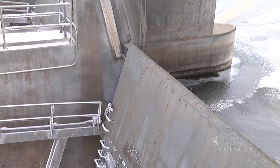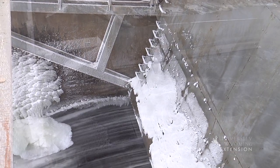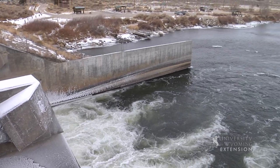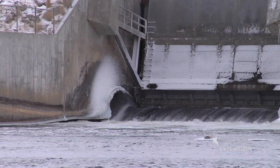The water released directly below the reservoirs is sometimes referred to as tailwaters. Many trout species benefit from tailwaters. Due to the specific heat of water, water released is abnormally warmer in the winter. The opposite is true for summer, with abnormally colder water released.